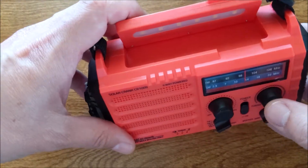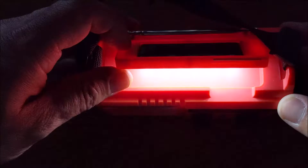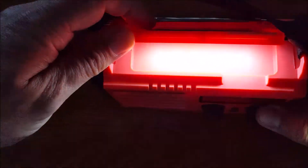The map light, just like you see on the LEDs, is the one in the middle here. So if you're in an area where you need to read a map, or even if you're camping or outdoors, this is something nice to have as well.